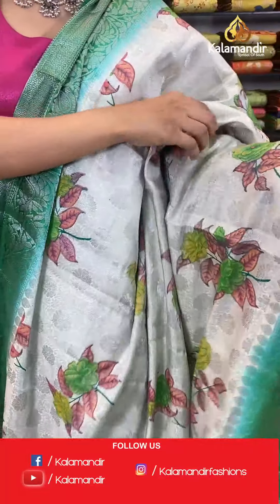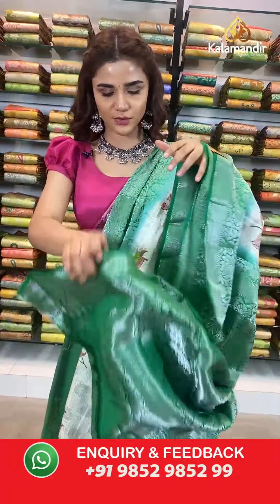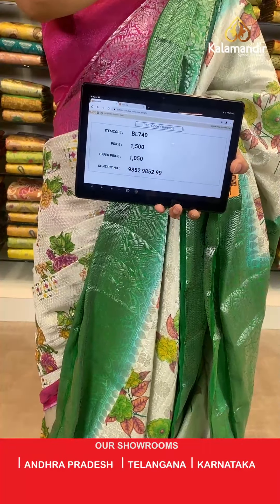Up next, the same pattern in another color — dark green and cream. Have a look at this beautiful saree. The body has florals all over, a beautiful contrast border with a feathery light blue and silver work in florals. With this comes a contrast zari woven pallu and a contrast border blouse with all the silver work. The item code is BL740, actual price 1500, offer price 1050 rupees. Take a screenshot and send to WhatsApp number 9852 985299.